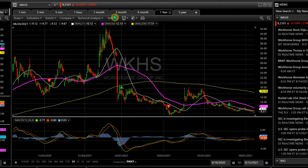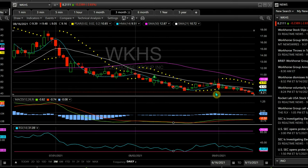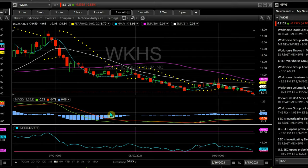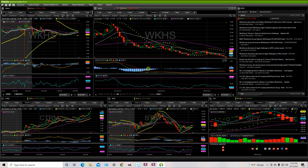As a swing trader, everything right now shows sell. That's my analysis for today — I hope you enjoyed it. Give a like and subscribe, thank you.